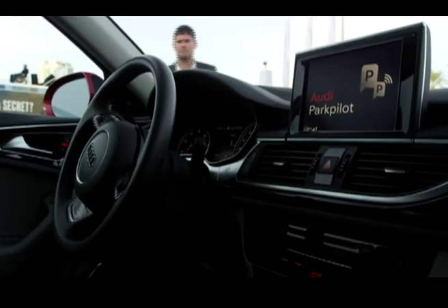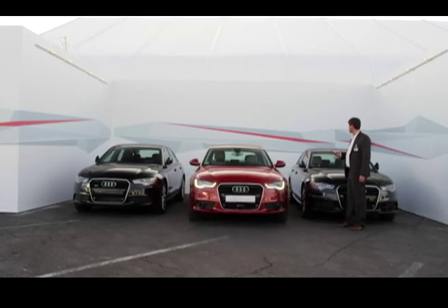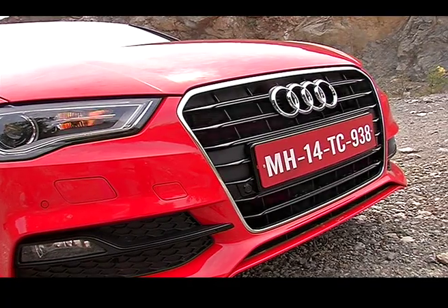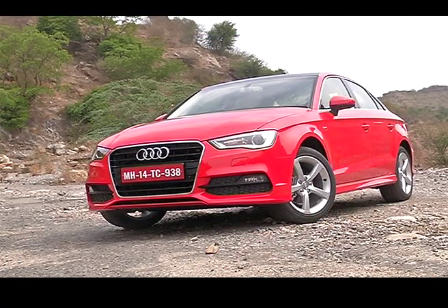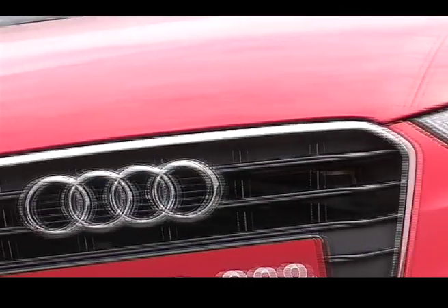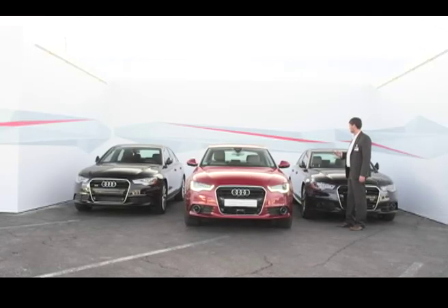Automatic parallel parking is already an optional feature on several cars, including European-specific Audi models, and the radar that helps the car park is a stock feature. However, radar assistance is still far off in India, where radar use is not open to civilians, so all this will still take some time to come here.